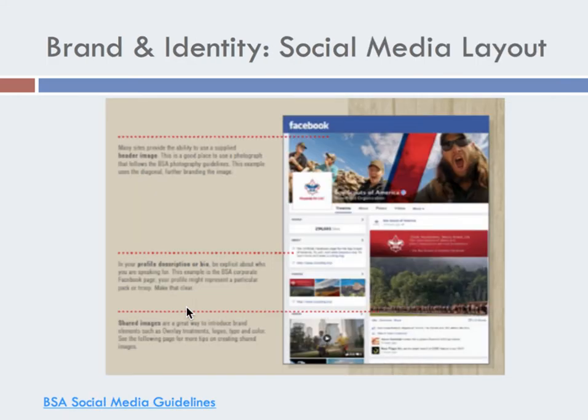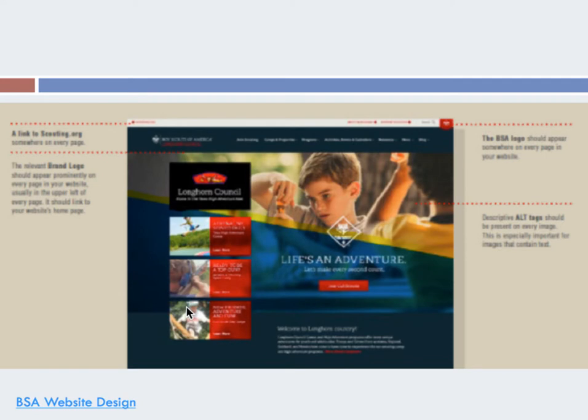Another example is their Facebook — exactly what the background is, the people representing it, the profile description — so that we have everything matching. When you see a Boy Scouts of America site, it all looks the same. Here's another one — look at that website design.